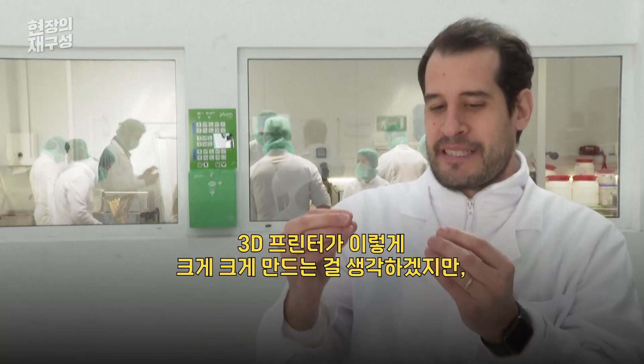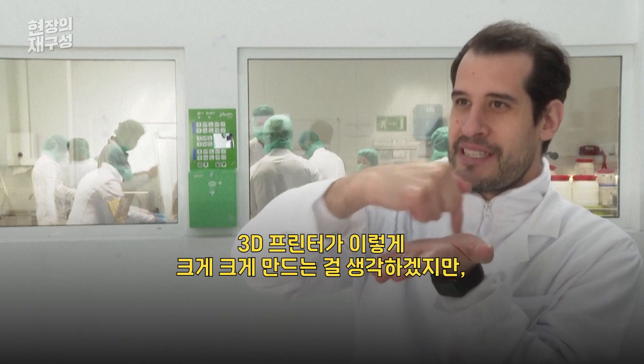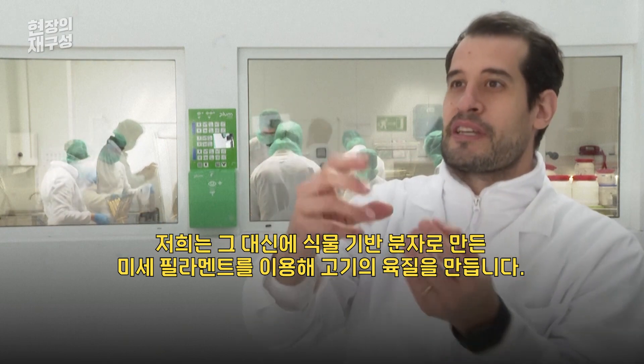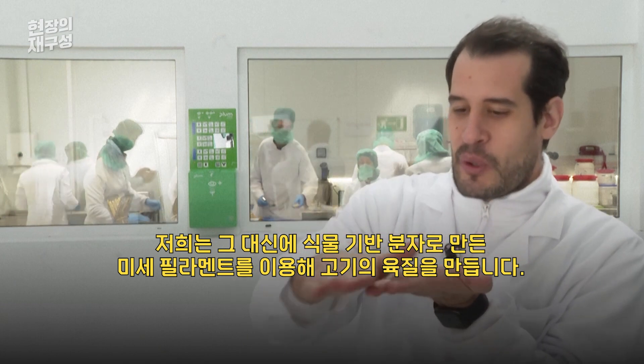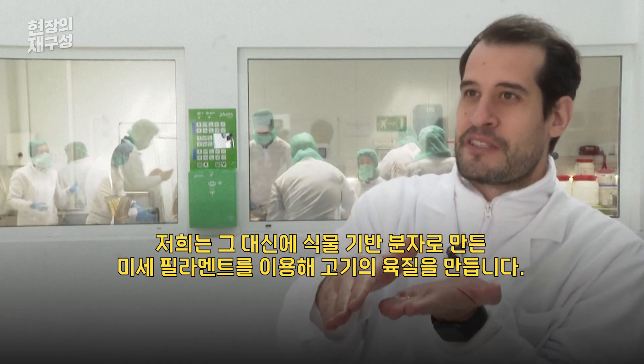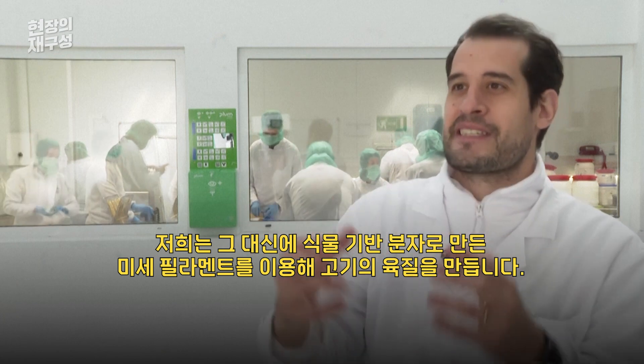This means that instead of imagining a 3D printer doing like this, we are able to push the material with a micro-shear force, which is able to align the micro-filaments of the plant-based molecules and create this structure.